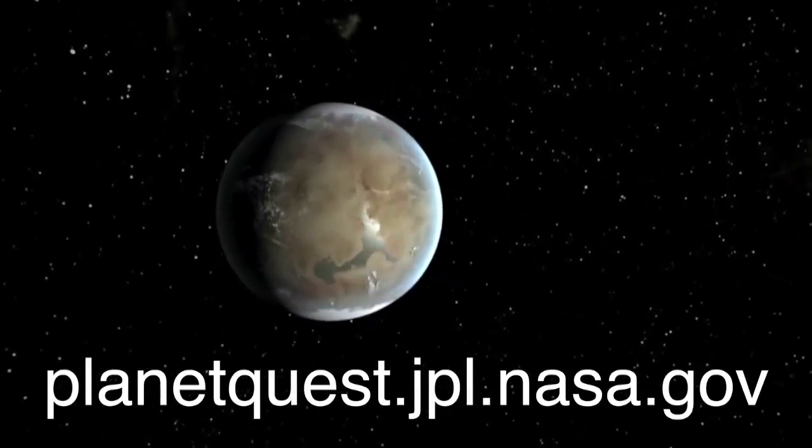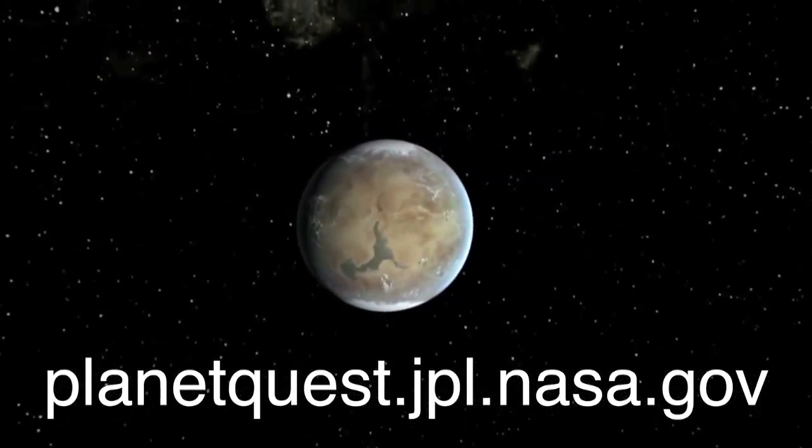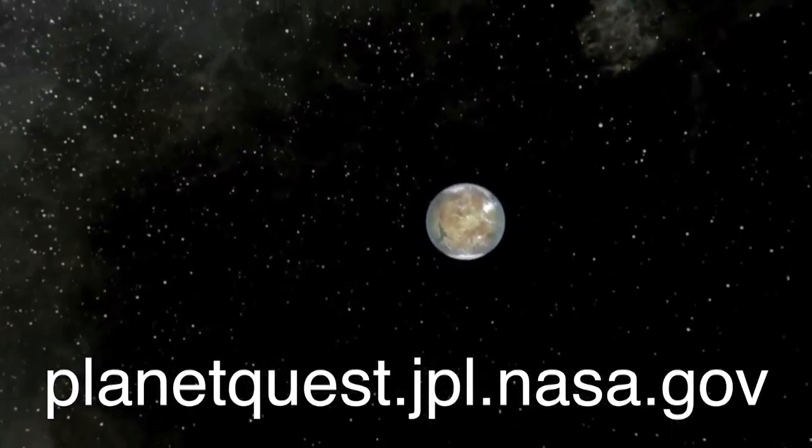That's it for this Q and Alien. Keep an eye on Planet Quest for the next video in this series and all the news and images you can handle, because exoplanet science never stops.